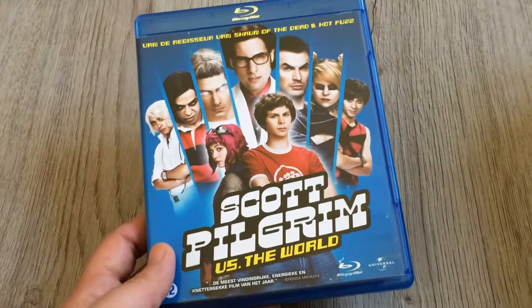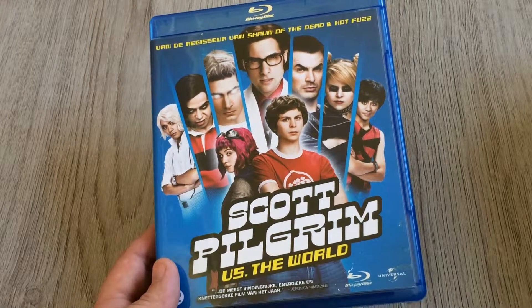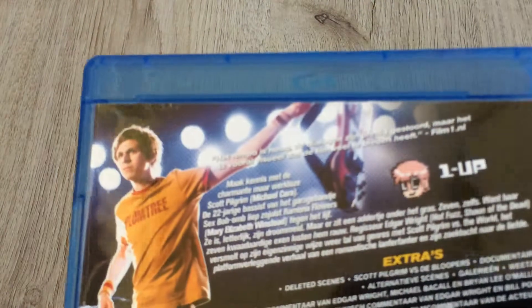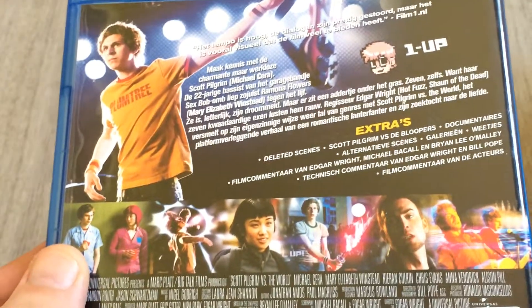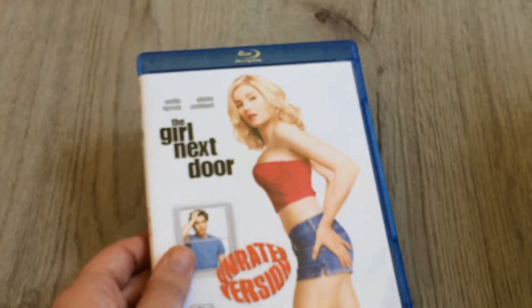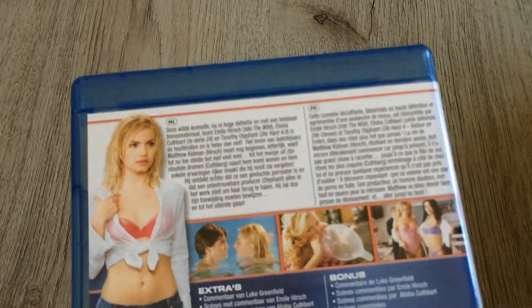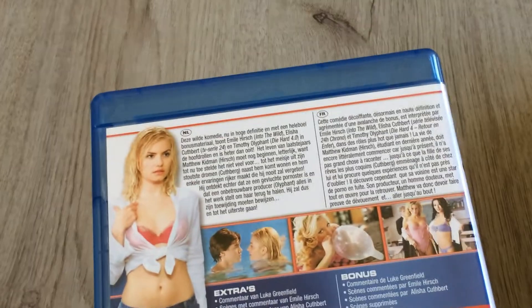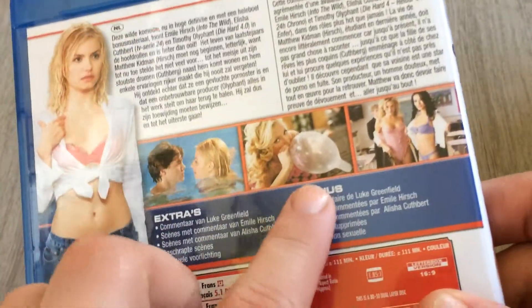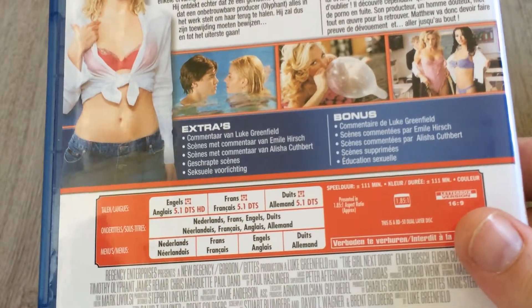Another one I had on DVD but still haven't seen is 'Scott Pilgrim vs. the World' — a very cool front cover and a lot of extras on the disc. Next is 'The Girl Next Door,' the unrated version. A lot of people say it's a really funny film and I hope they're right. Looking at the small photo shots on the back — including one with a condom — I think it's going to be really, really funny. It's 111 minutes of fun.